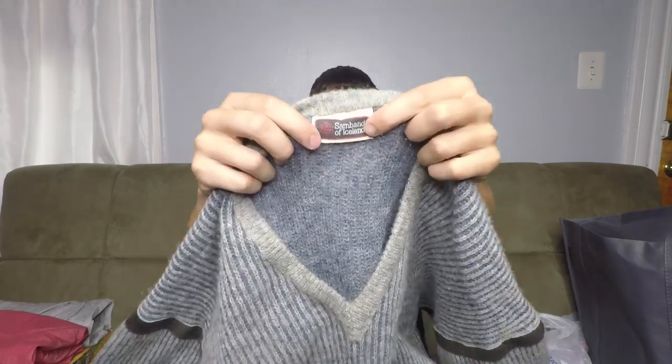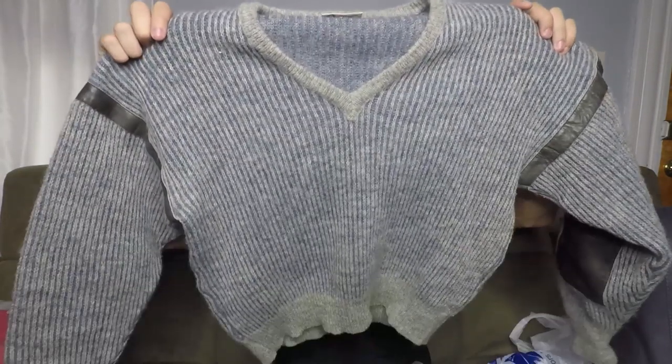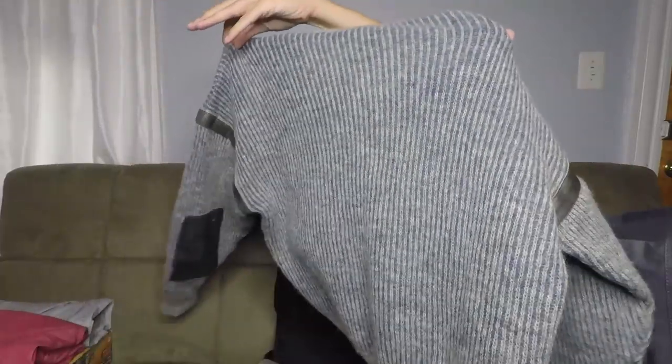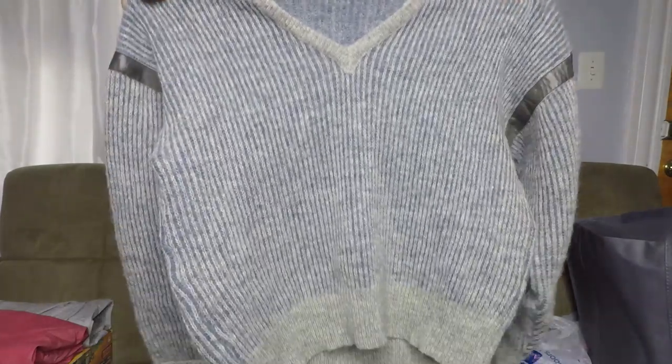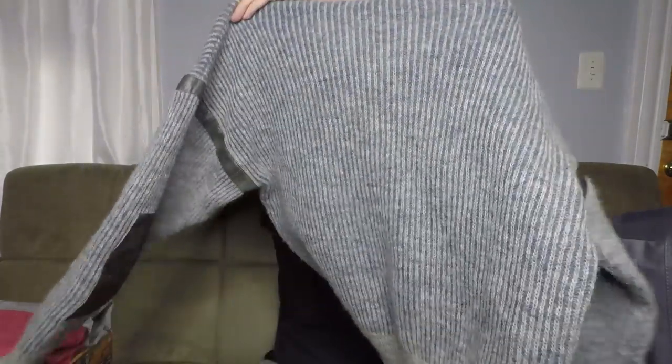Here's a brand that's probably going to be a new one for you guys — this is Sandband of Iceland. I actually just shipped out one of these sweaters like a week or two ago. I sat on it for a while — I don't sell them super often, but at $30 to $35, I'll sit on it for a month or two until it sells. Sandband of Iceland is another sweater brand to add to your list as we move into the winter season.